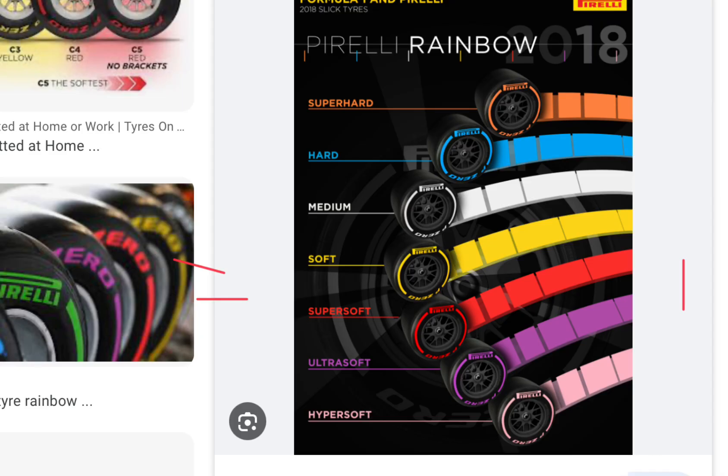This is the Pirelli tyre rainbow, which was introduced in 2018, but it's no longer in effect — it featured a range of different tyres that teams could pick from. It's pretty interesting.